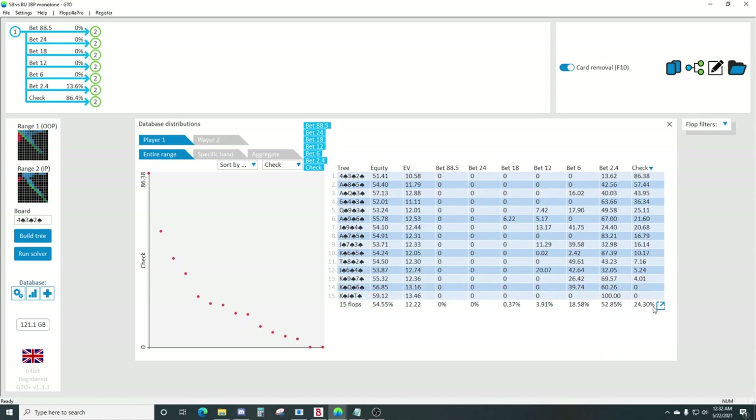The overall betting frequency is going to average around 75%. The highest frequency bet boards are going to be these king high boards - you can range-bet these king high monotone boards for a tenth of the pot out of position. Seems pretty good.